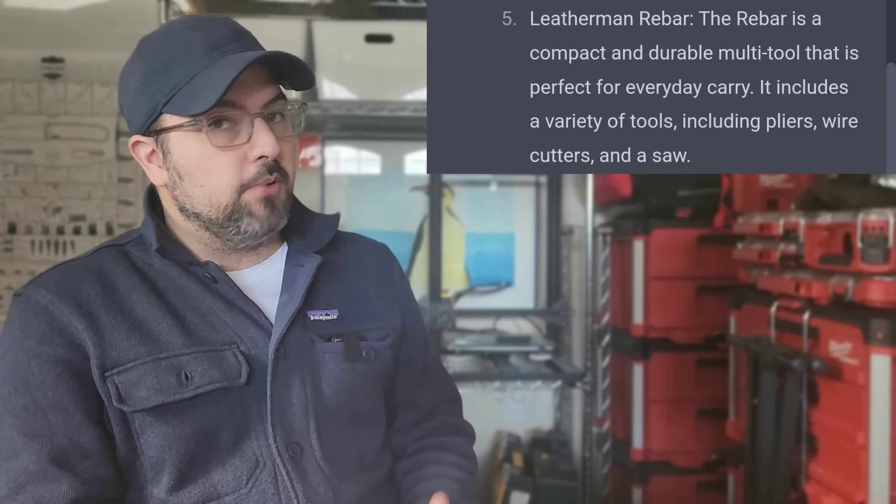Number five is the Leatherman Rebar — absolutely no question it would make a top 10 list. But I want to be more specific: there's a version I think is one of the best that Leatherman isn't pushing enough, and that's the knifeless Rebar. If you carry a folding knife every day, doesn't it make sense for your multi-tool to have everything except the knife? It's under seven ounces, easy to pocket, compatible with a pocket clip like the Nite Ize hip clip, or a dangler. Top five? Sure, I'll buy it.